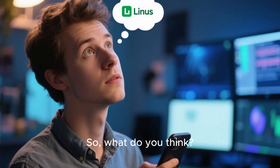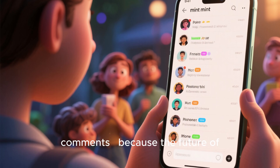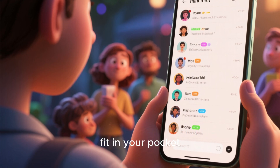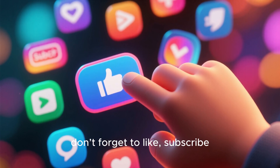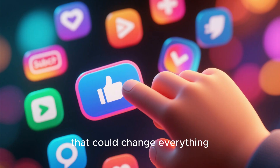So, what do you think? Would you switch to a Linux Mint phone if it existed? Share your thoughts in the comments, because the future of open source might just fit in your pocket. If you enjoyed exploring this concept, don't forget to like, subscribe, and join us next time as we imagine more tech that could change everything.